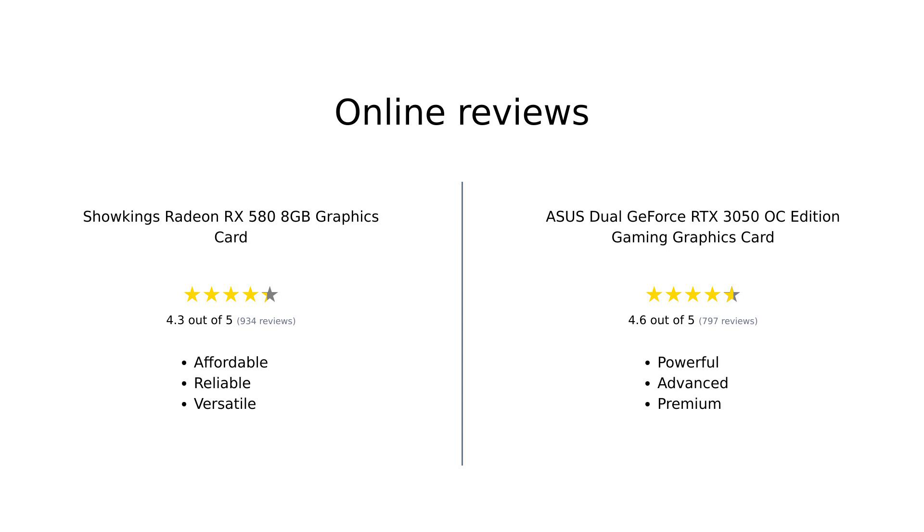Overall, the Showkings Radeon RX 580 is praised for its affordability and solid performance for casual gaming, making it a great budget option. Meanwhile, the Asus Dual GeForce RTX 3050 is highlighted for its superior performance and advanced features, catering to gamers looking for high-quality graphics and smoother gameplay. Both cards have their unique strengths, appealing to different types of users.